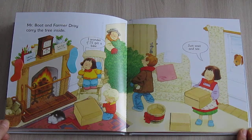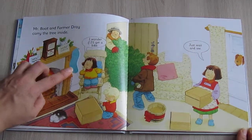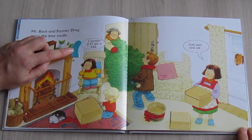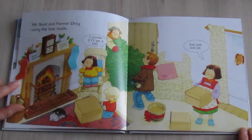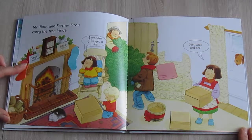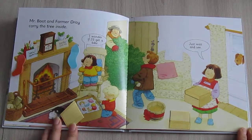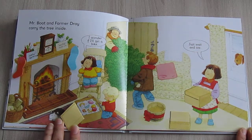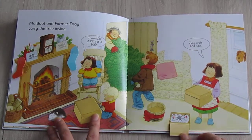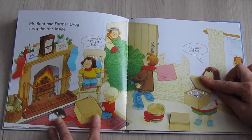Mr. Boot and Farmer Dre carry the tree inside. "I wonder if I'll get a bike." "Just wait and see." "Mmm, a spider! And a duck! Oh, how many decorations! Snowman! Some more toys!"